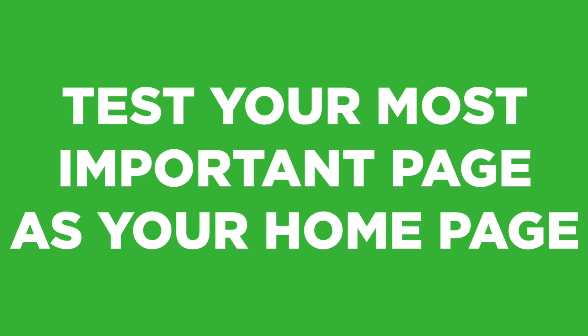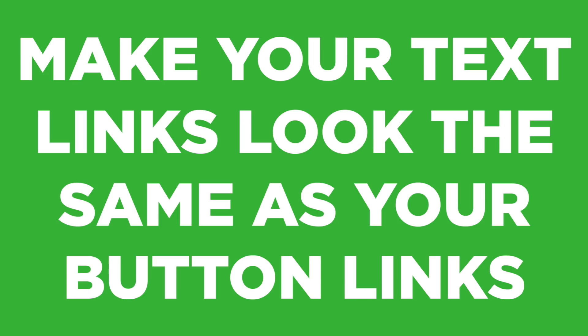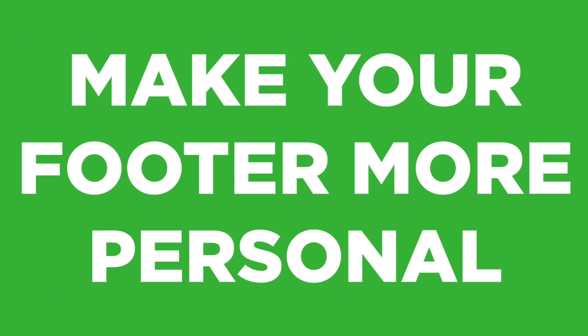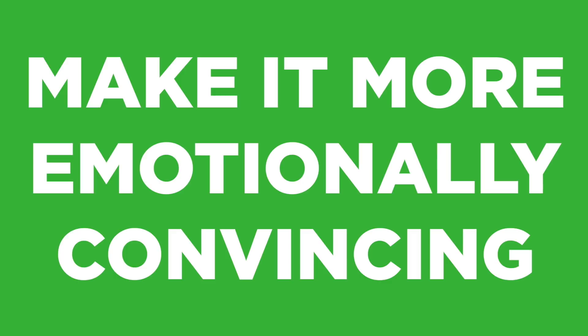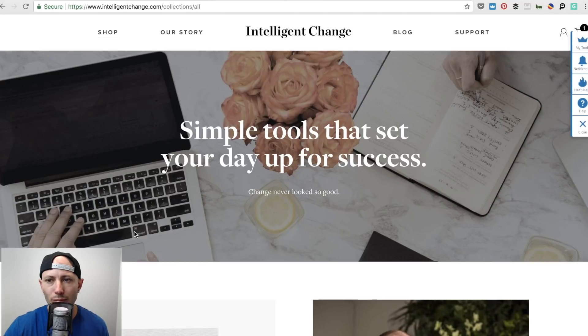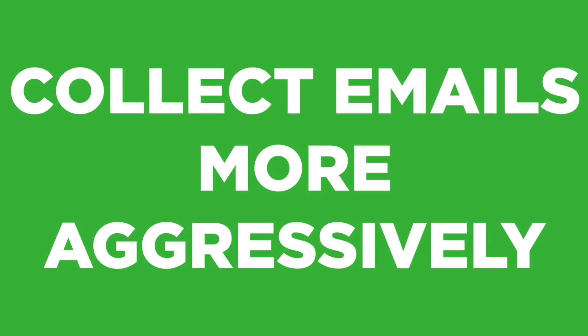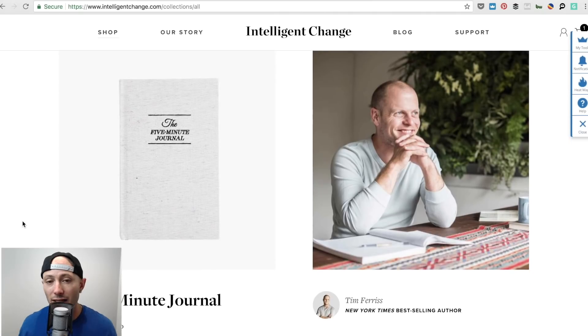Let me summarize the changes: test a better homepage, simplify the website and remove stuff that's not valuable real estate, clarify the links, update the photo to be more human, make it much more emotional — like 'holy shit, 10,000 people are doing this, you're going to be the next one.' Show more success stories instead of 'our story' and 'blog' and 'support.' And you need more email collection, because a lot of people aren't ready — 'seven days to create your first habit' could actually be a great email opt-in.